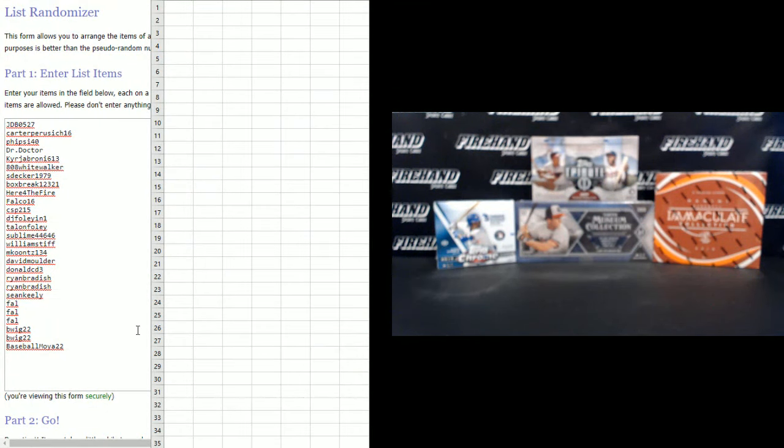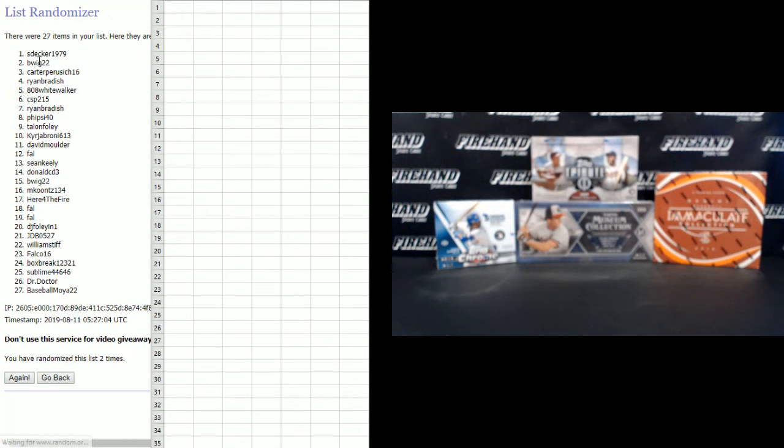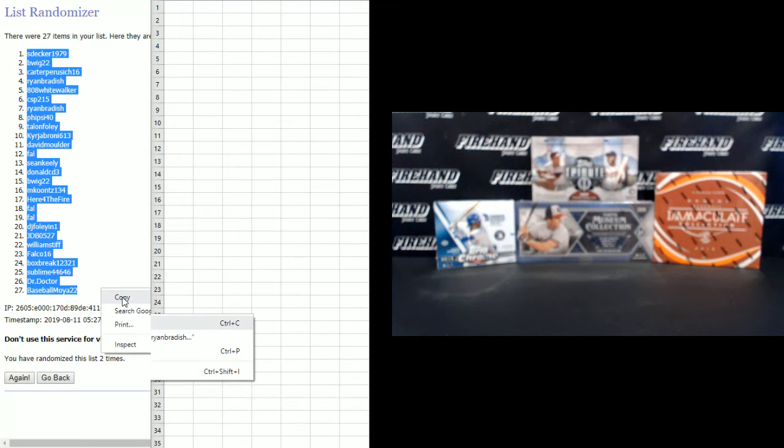JDB on the top, Baseball Moya 22 on the bottom. Decker number one, Baseball Moya number 27.